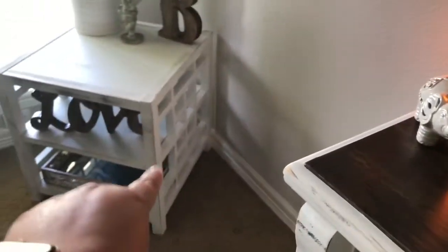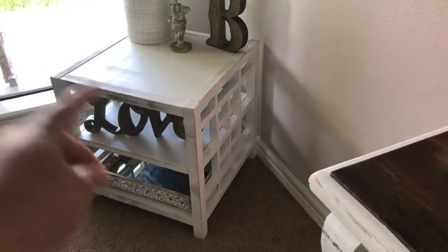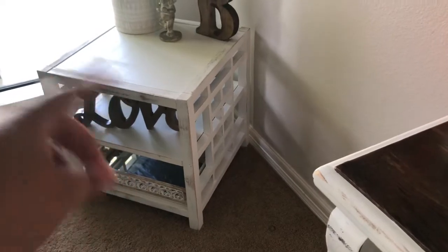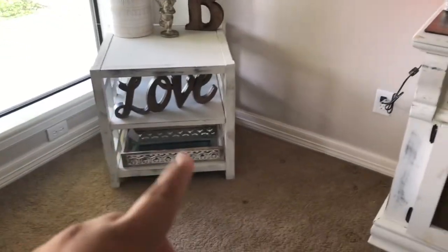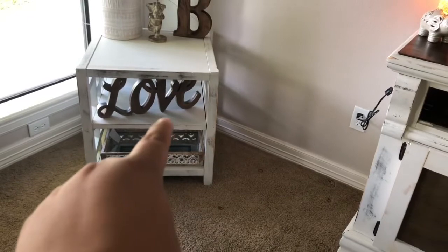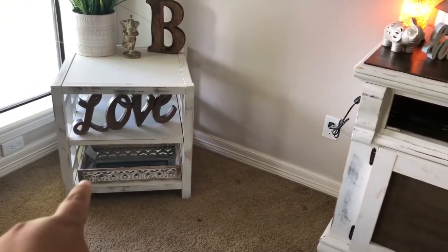That little elephant is from Hobby Lobby. That's from Home Goods. The actual table — my brother gave it to me because his friend was giving it away or something, and it was brown and we just sanded it down, painted it white and then distressed it. That love sign is from Home Goods. That tray is from Home Goods — I need to still take off the tag and I think it was like $16.99.